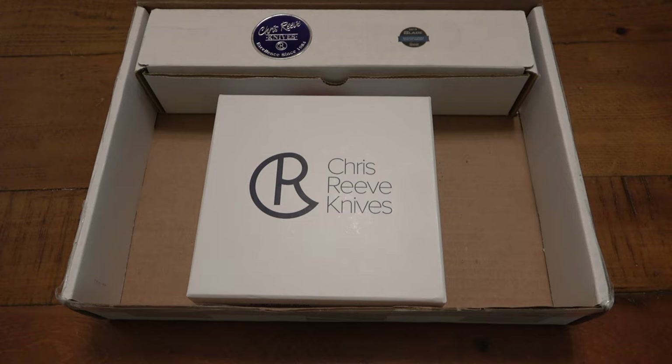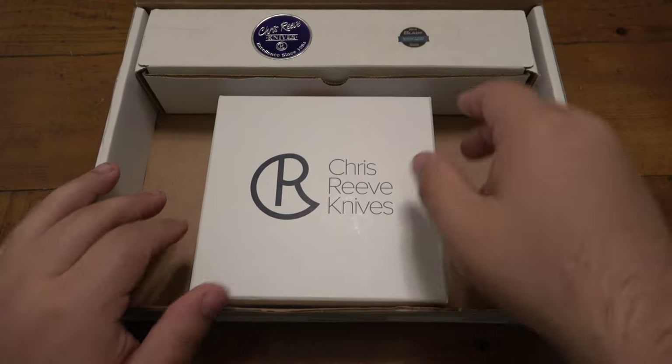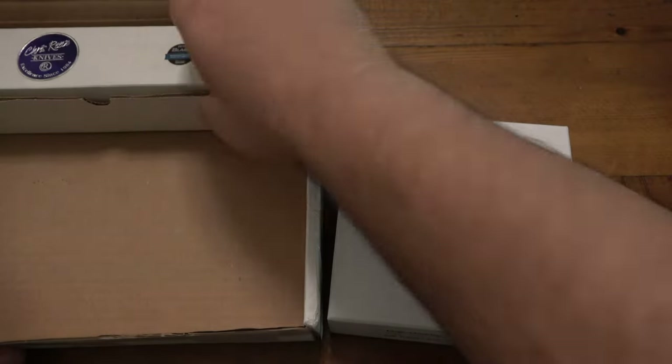So, Chris Reeve — there's a difference between Chris Reeves and Chris Reeve. One's Superman, one's just super awesome. Anyway, yes we have a folder and we have a fixed blade, so let's go ahead and take these out and take a look.